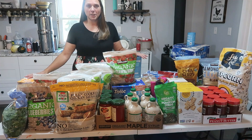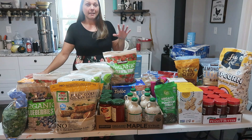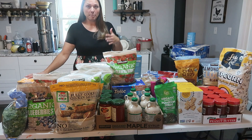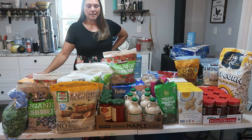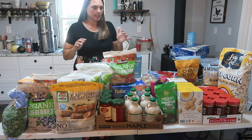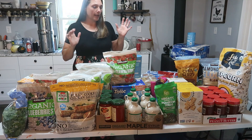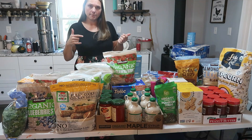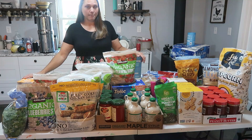Hey everyone and welcome back to Cram Farms. Today I'm going to show you a little bit of this Costco haul that we just did. We are a family of six and this is not a weekly haul — it's more about how to keep stock and different things we use. We have a birthday party coming up so I'll explain what I got and why, then take you through the items.